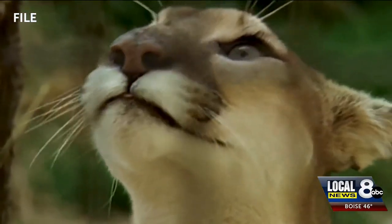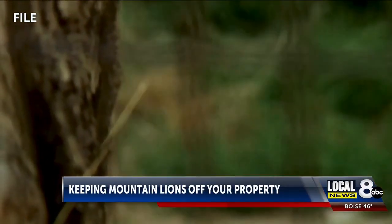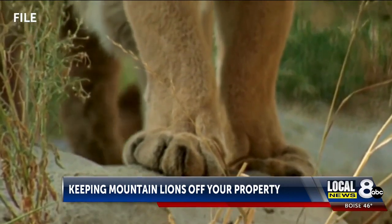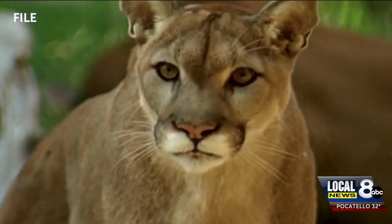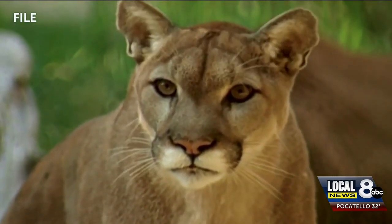We share the gem state with mountain lions, also known as cougars and pumas. Fortunately, it's very rare for them to attack people, but Idaho Fish and Game fears mountain lions could attack people if they get comfortable enough around them.